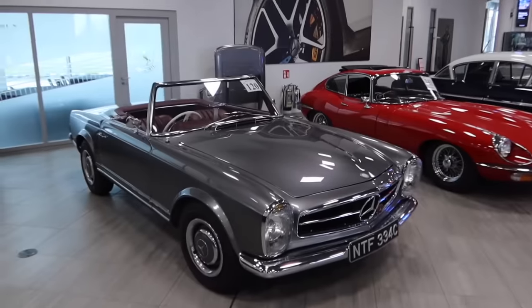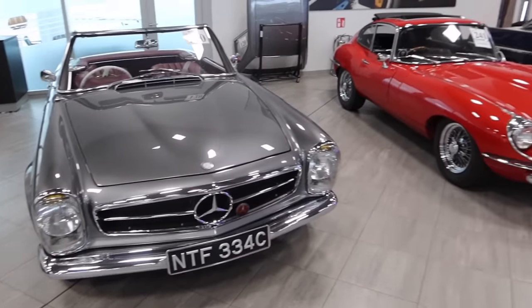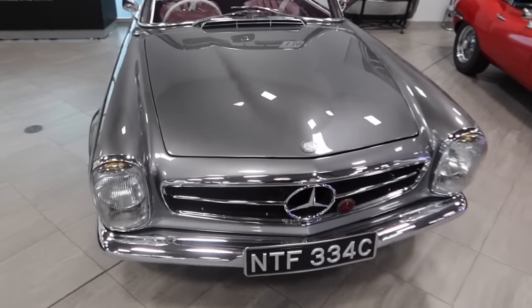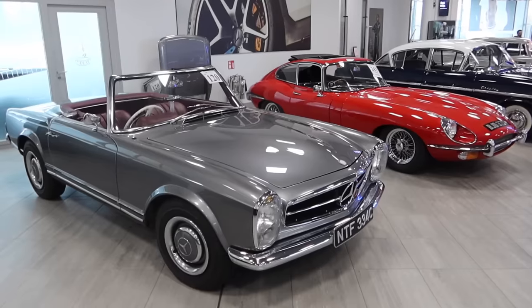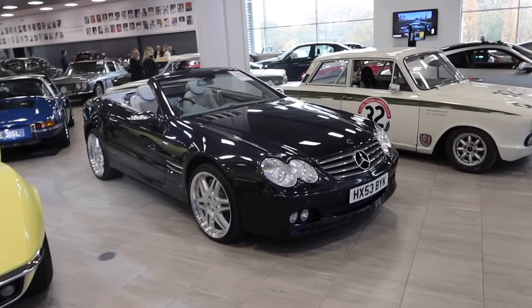We've got another Pagoda here, and another E-Type. If you're after an E-Type or a Pagoda you've got a number of options at this next auction — both absolute stunners and sure to rise in value over the coming years.